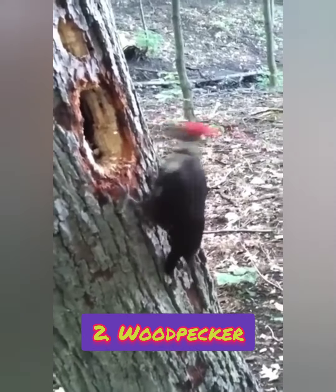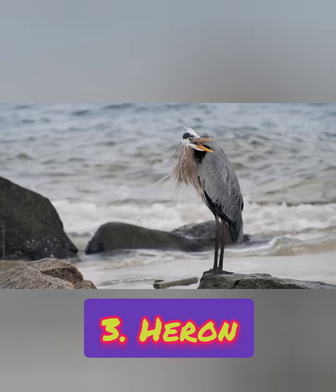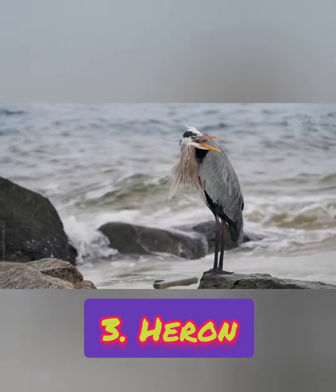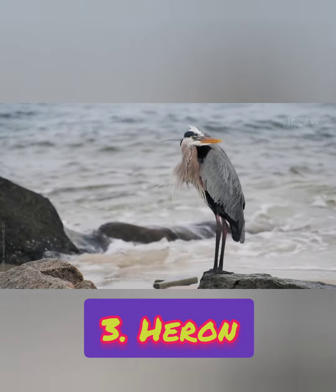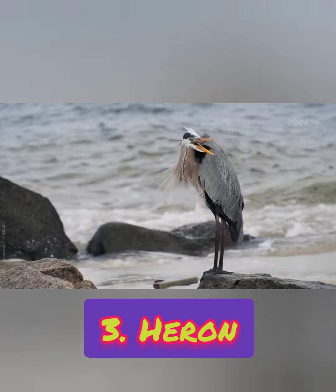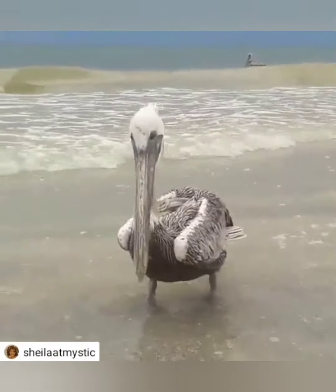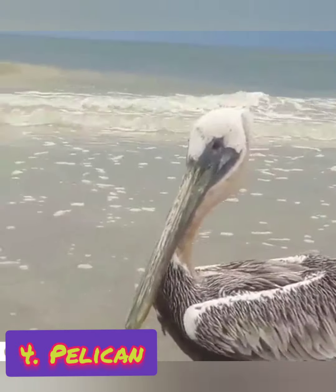Number two: it has a long pointed beak which it uses to make holes in trees to eat insects. What is it? It is a woodpecker. Number three: it has a long neck, long legs, and lives near water. What is it?